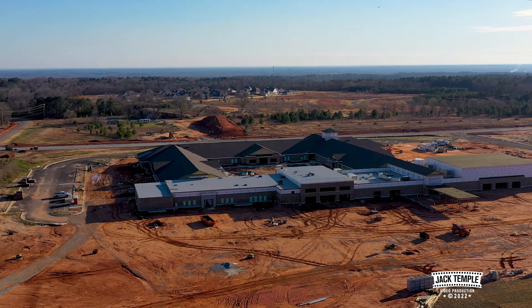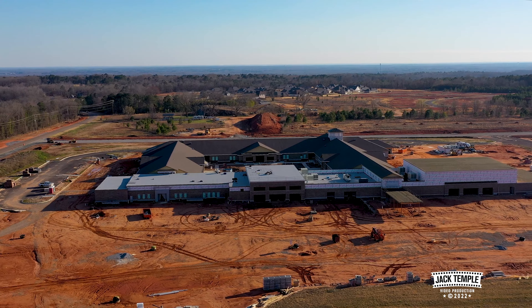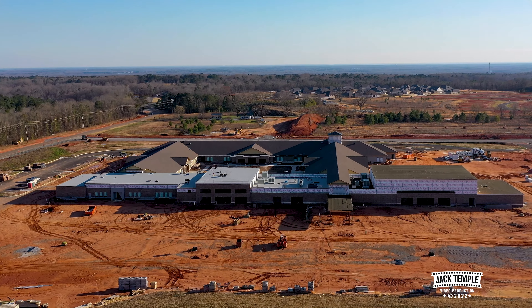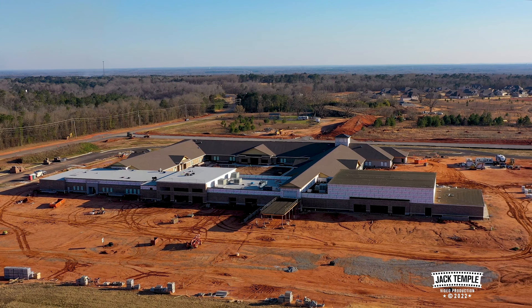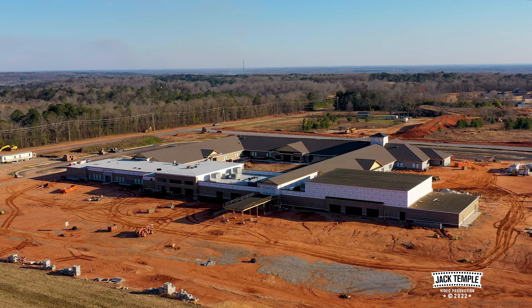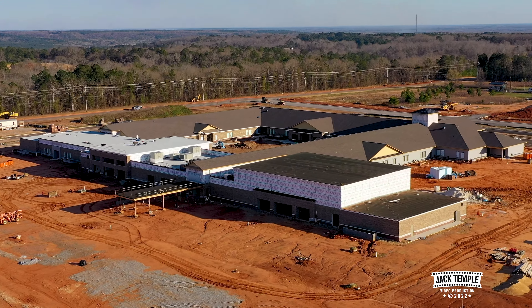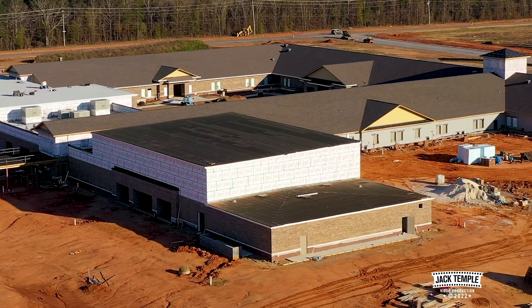You can see the Coventry subdivision that's at the top of the picture. They're really growing — I think they've added quite a few lots to be built on soon. That's Jackson Road where you see the cars in the background.